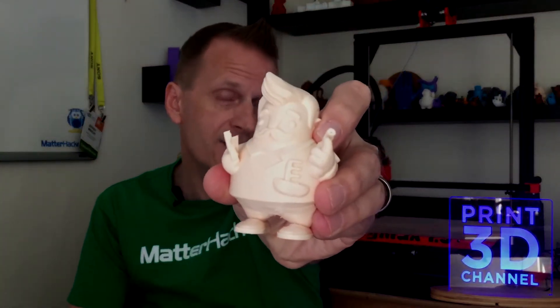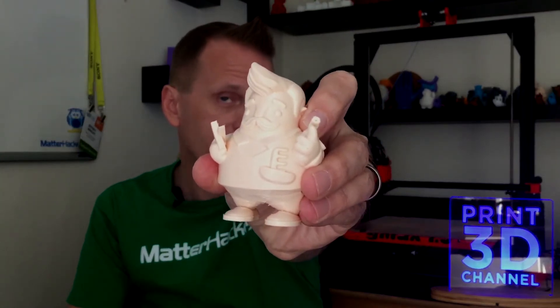On his face, his cool little hipster mustache is spot-on perfect — there is not one problem with it, and it just gets better from there on up. His little coif of hair — it's perfect. I just can't say enough about this print.